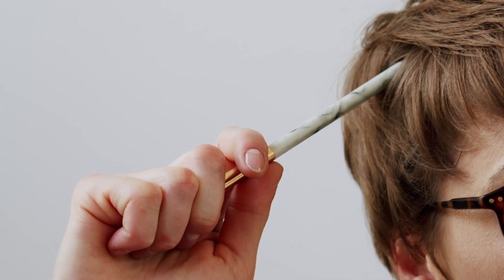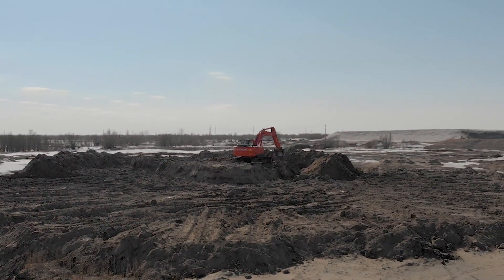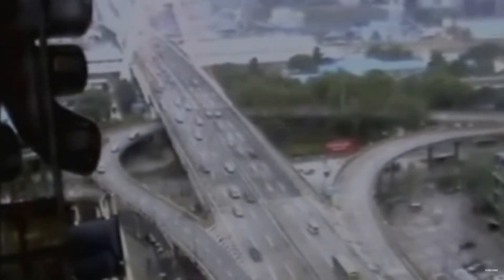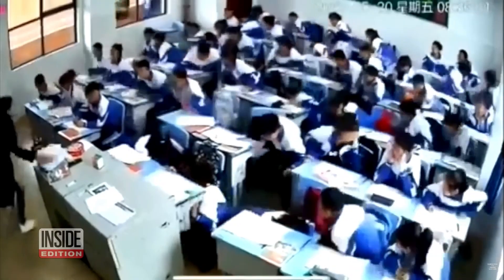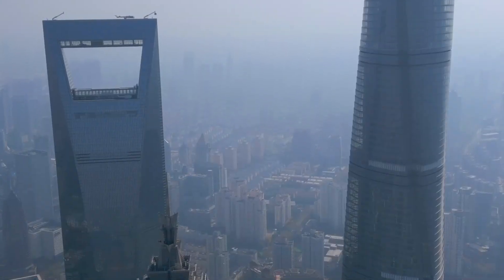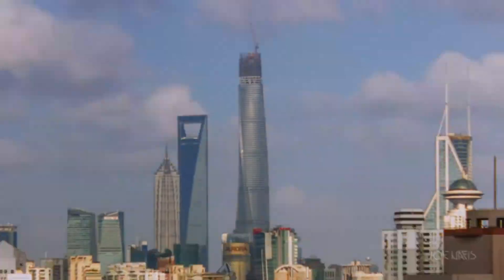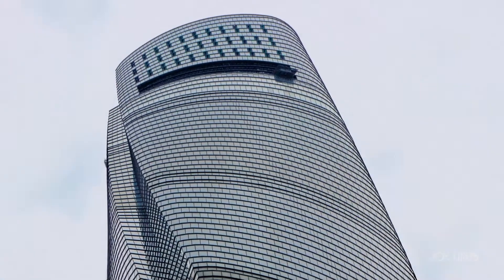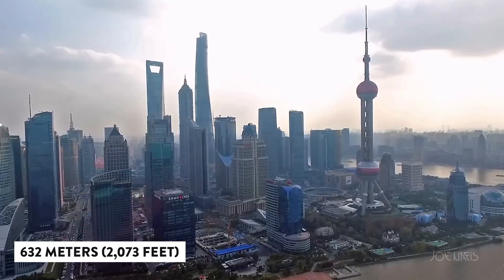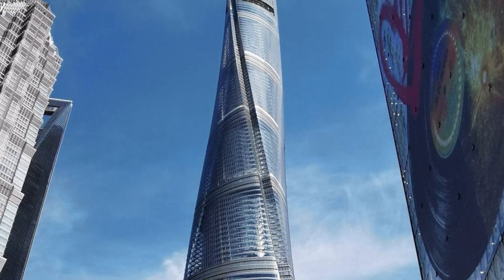They faced some real head-scratchers during construction too. That soft soil was a gigantic challenge — they had to come up with innovative ways to anchor the tower securely. Then there was the earthquake issue; Shanghai is no stranger to tremors, so they had to make sure the tower could sway safely. Despite all this, they managed to complete the tower ahead of schedule, reaching the final height and placing that crown structure on top at a full 632 meters or 2,073 feet.